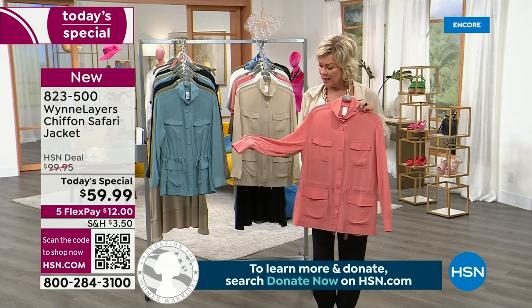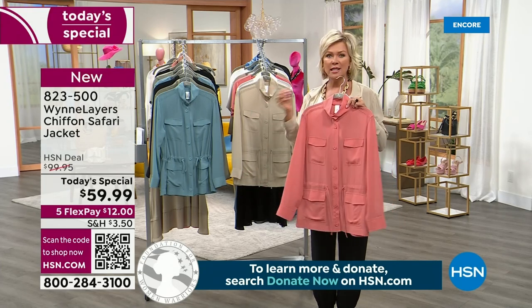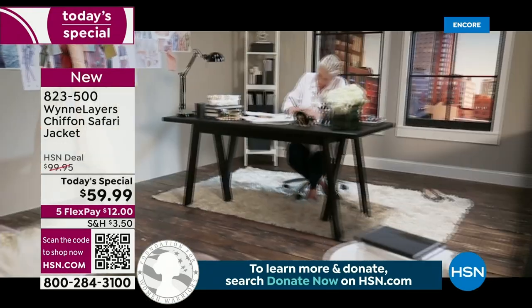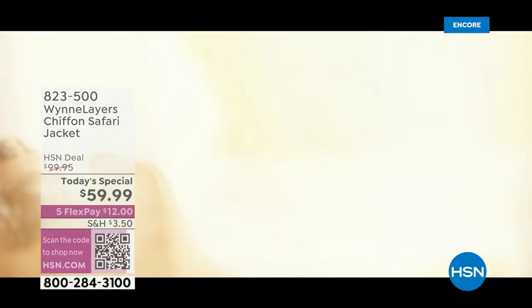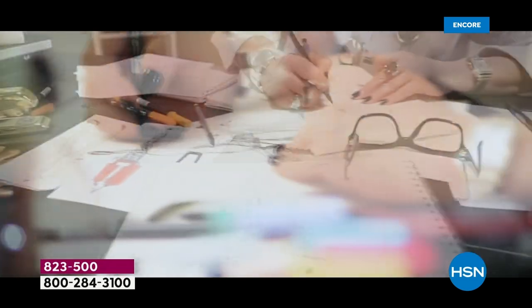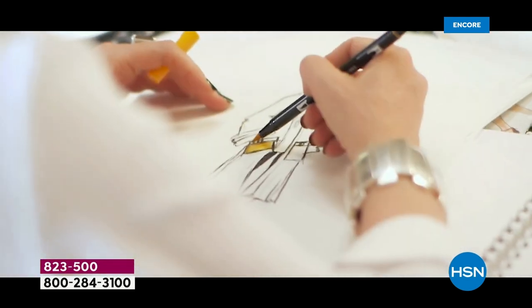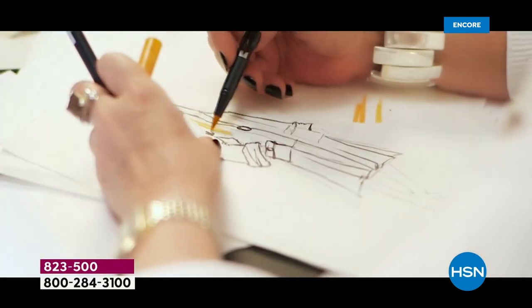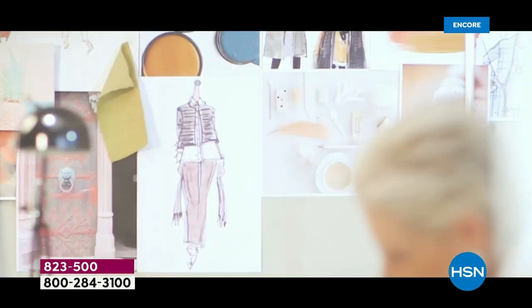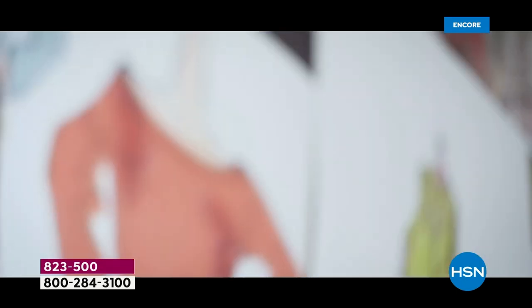They look like they'd be special dry clean, but they aren't. Marla is so good at what she does. The construction is spot on, and you are really in for such a treat. She starts with a sketch — the woman is brilliant. She got a lot of inspiration living in Europe and Paris, and she's really translated her passion for fashion into our high-end line of fashions here at HSN.